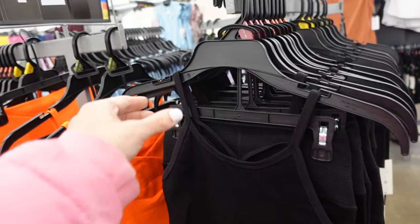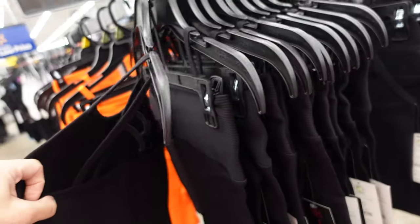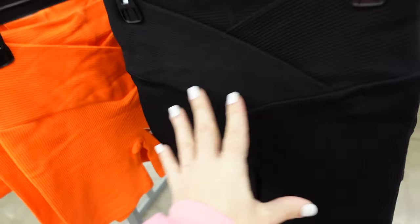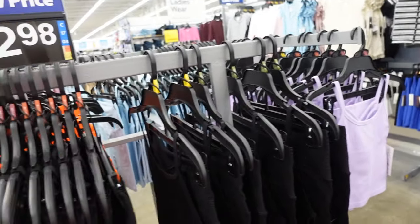New seamless short set has the thin strap, scoop neckline, fitted through the body, crisscross in the back on top, and the shorts have a wrap style front with pretty good length in that thicker seamless material. In the black, orange, lavender, and baby blue. The two pieces are $12.98.